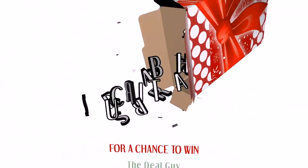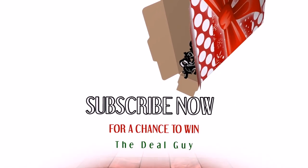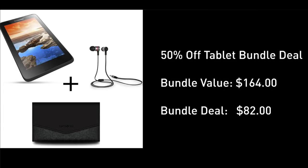Before we get to the deal, a reminder that if you're not yet subscribed, click that subscribe button you see on your screen right now and you will get your choice of freebies as we flag every engaged subscriber. 82 bucks down from $164 for this absolutely awesome Lenovo tablet bundle deal.